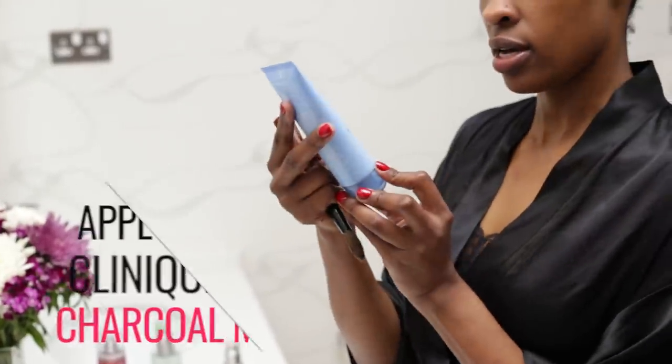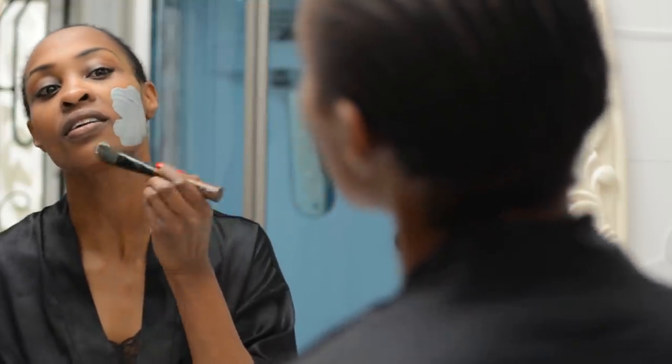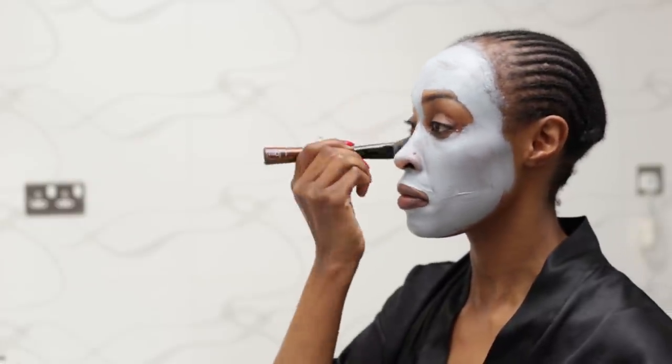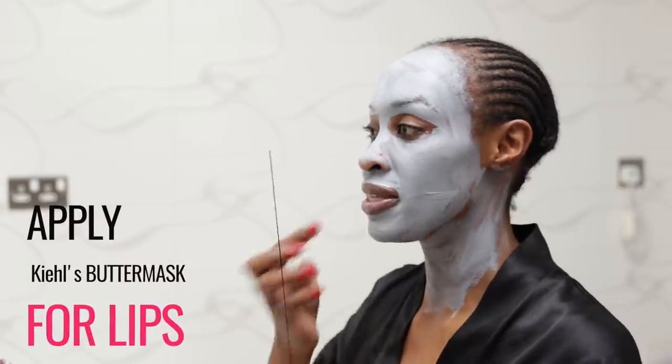Now I'll be putting on the mask — it's a City Block purifying charcoal mask. I'll just wipe the brush a bit; I don't like touching it with my hand. I apply the mask with the brush. I'm also putting this lip mask on my lips — I usually have very dry lips so a lip mask is important for me.